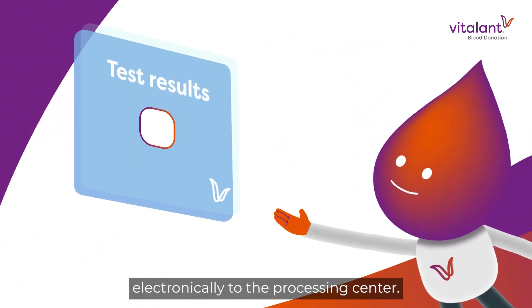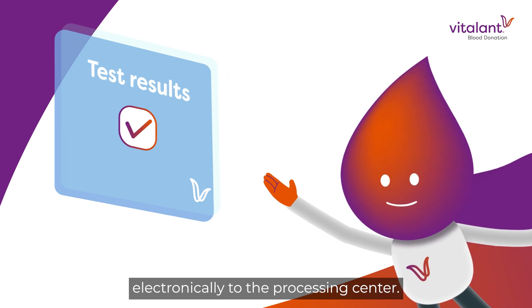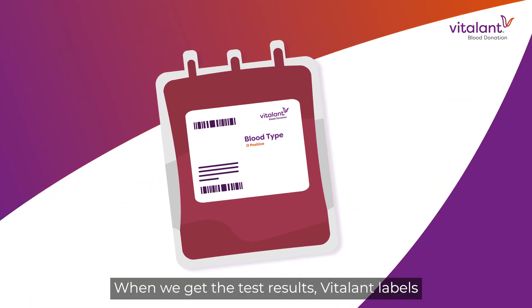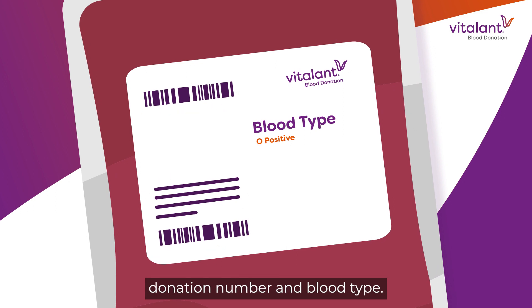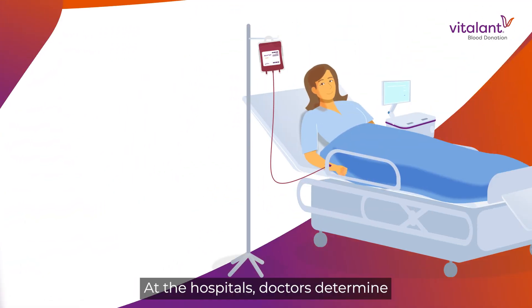Test results are sent electronically to the processing center. When we get the test results, Vitalant labels the units with the product name, donation number, and blood type.